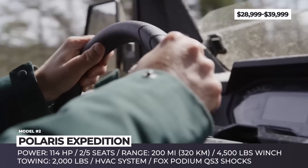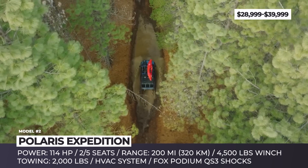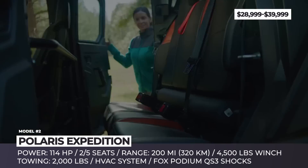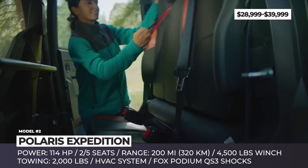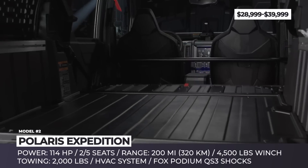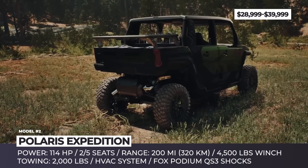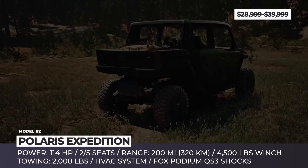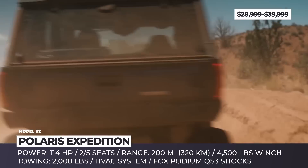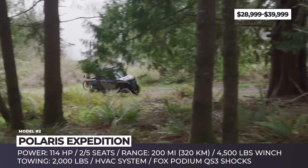The Expedition is the first side-by-side to offer a fully enclosed cabin with a roof, windows, and an optional heating, ventilation, and air conditioning system. The ADV provides even more storage with a fully covered pass-through rear cargo box offering up to 36 inches of length for the two-seat model and 63 inches for the five-seater. The XP has a 30-inch dumping cargo box.